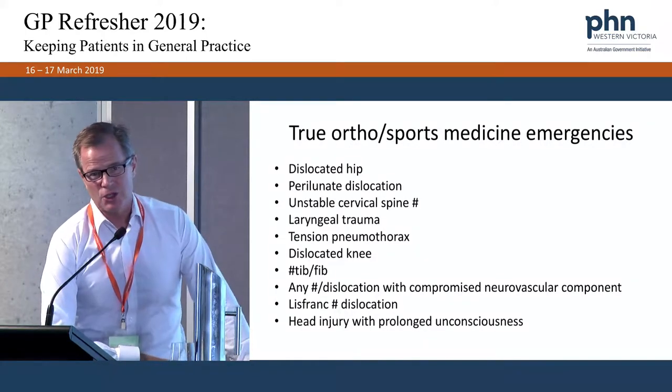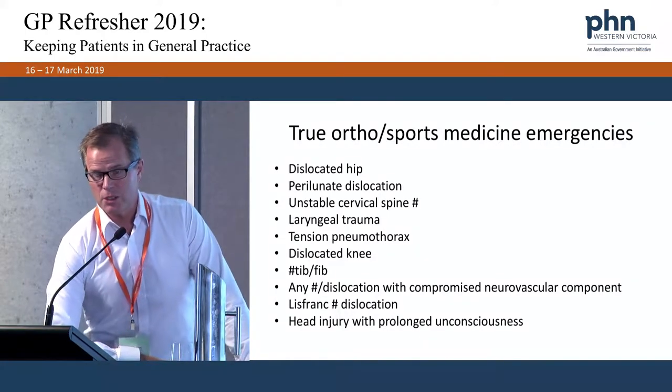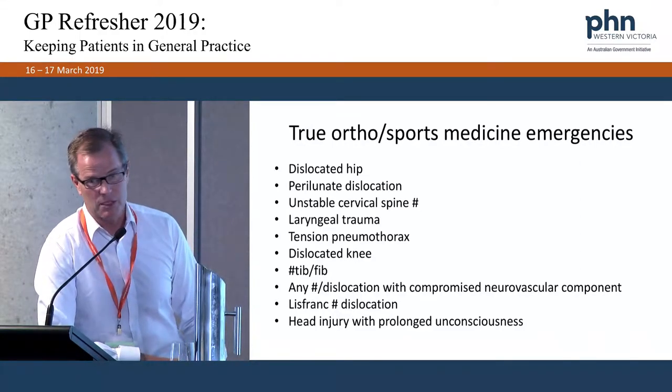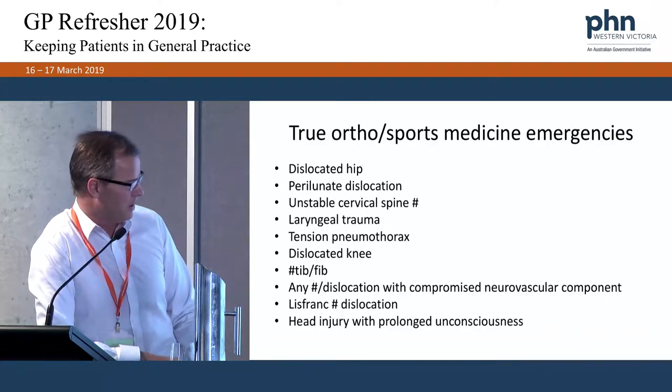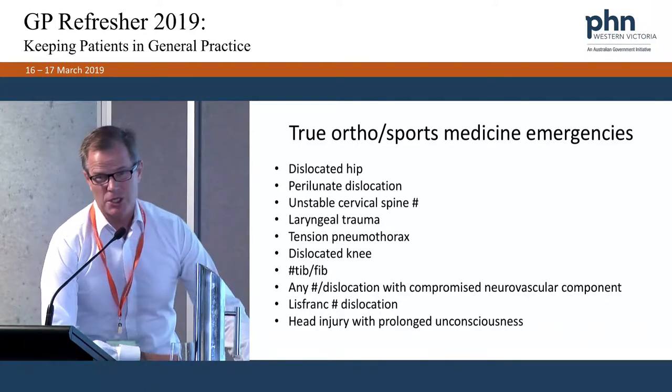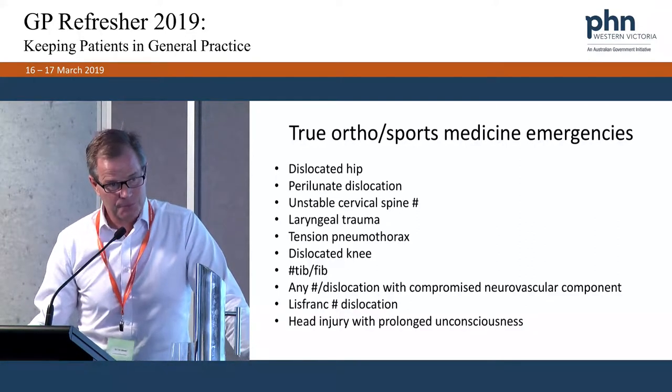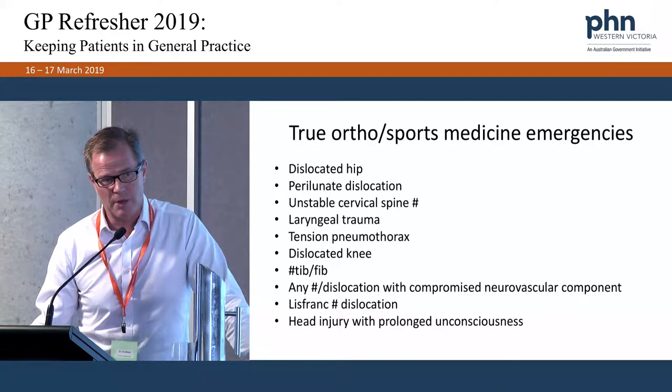With any fracture or dislocation, assessment of distal neurovascular function is critically important. If there is compromise, you need to act on it quickly — especially if you're on your own. Lisfranc fracture-dislocations occur two or three times per AFL season and involve the foot, so we'll cover those too.